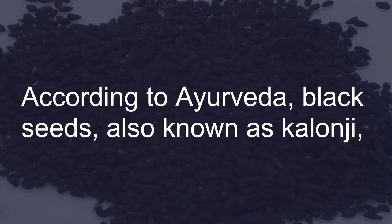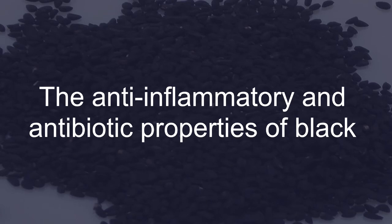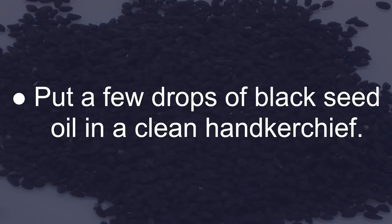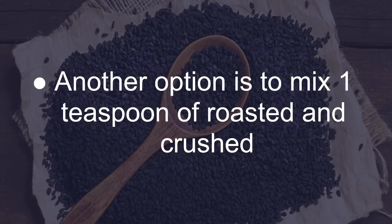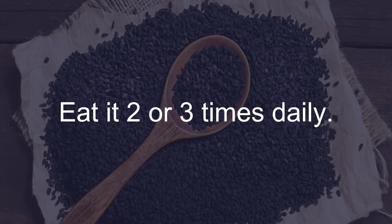Black Seeds: According to Ayurveda, black seeds — also known as Kalonji — are useful in treating acute sinusitis. The anti-inflammatory and antibiotic properties of black seeds help alleviate inflammation, congestion, and other symptoms. Put a few drops of black seed oil in a clean handkerchief and inhale the smell at regular intervals to reduce congestion and promote mucus flow. Another option is to mix one teaspoon of roasted and crushed black seeds with one tablespoon of honey and eat it two or three times daily.